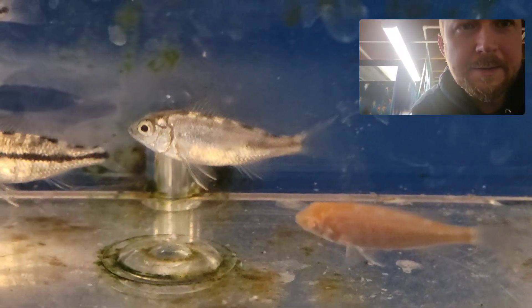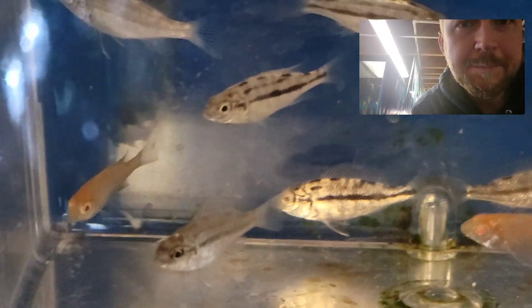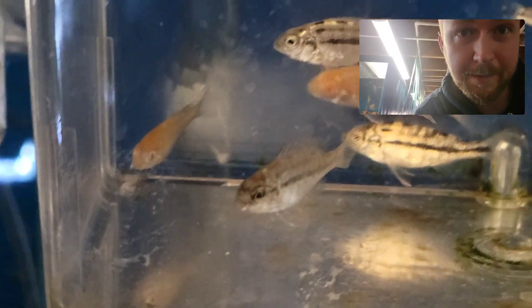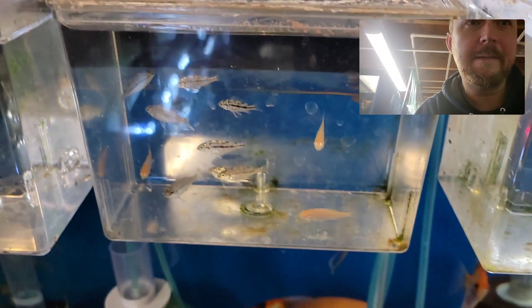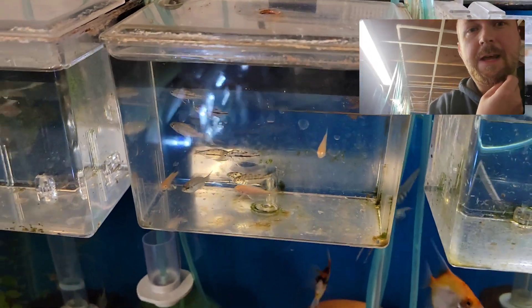So these are the fry, and here are the albinos — there's two of them. Hopefully a male and a female. And if not, I'll probably just try to breed one of the regular ones with an albino and we'll see what happens.